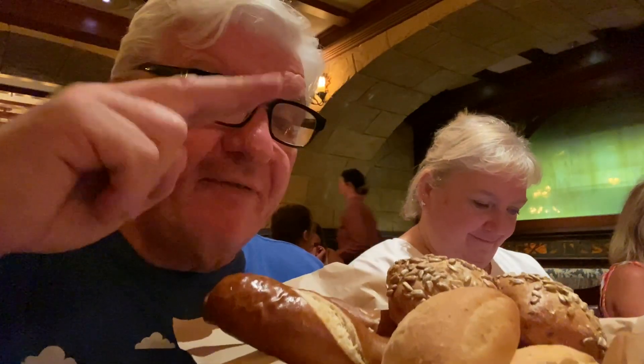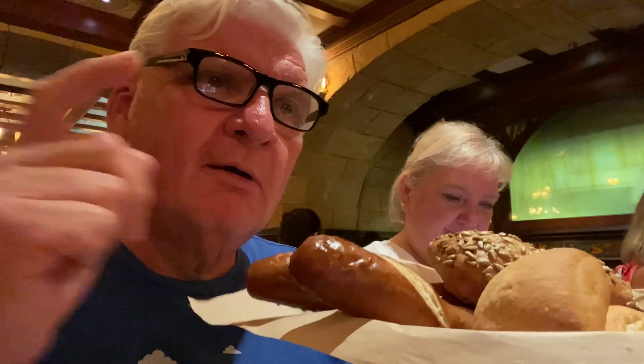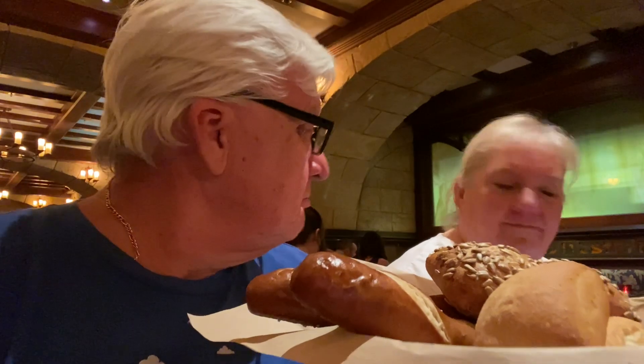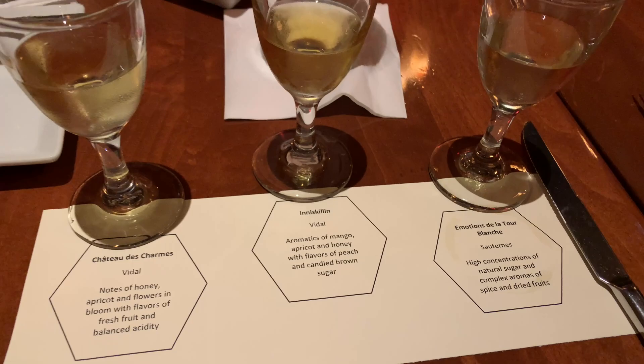We've gotten the bread service and our wine flight. The bread service is supposed to represent the provinces of Canada — our server explained it all. Apparently, Canada has the world's second largest Oktoberfest, only behind Munich, Germany, which is what the pretzels represented. The rolls are right there and we cannot wait to give them a try. The first ice wine is the Château de Charme — notes of honey, apricot, and flowers.